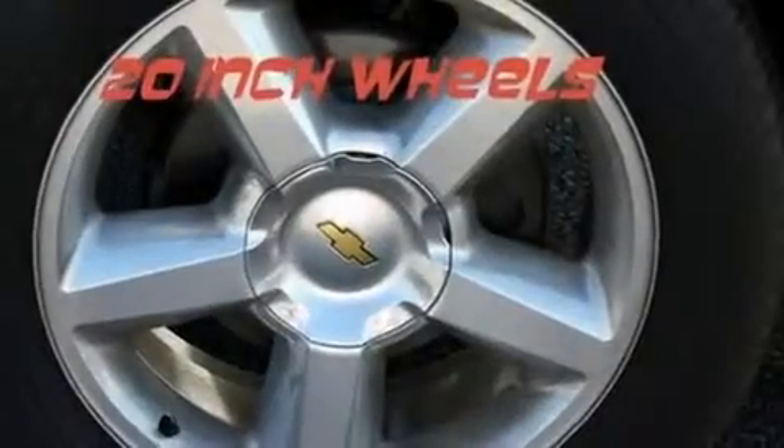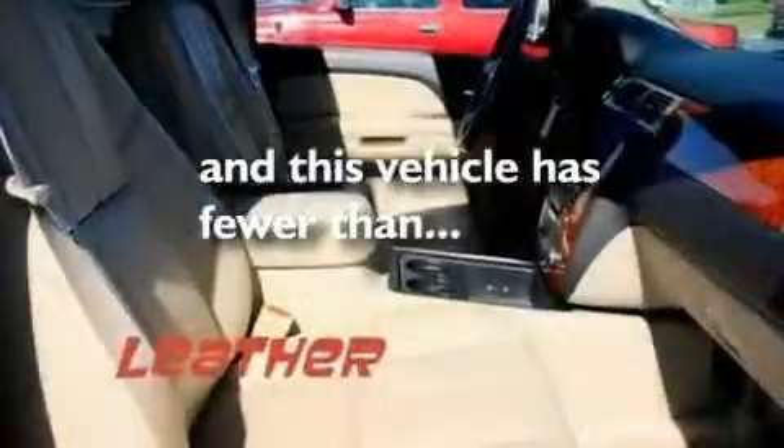Additional features include aluminum wheels, a low tire pressure indicator, third row seats, and this vehicle has fewer than 49,000 miles on the odometer.